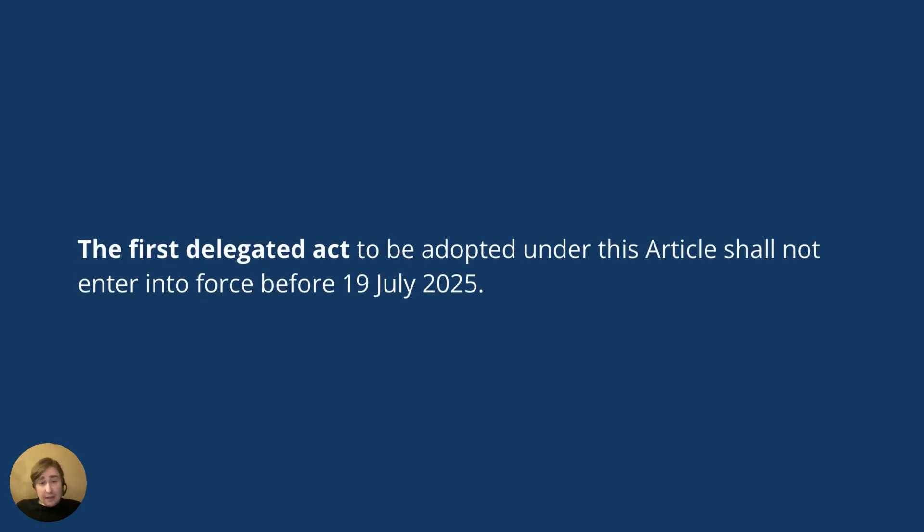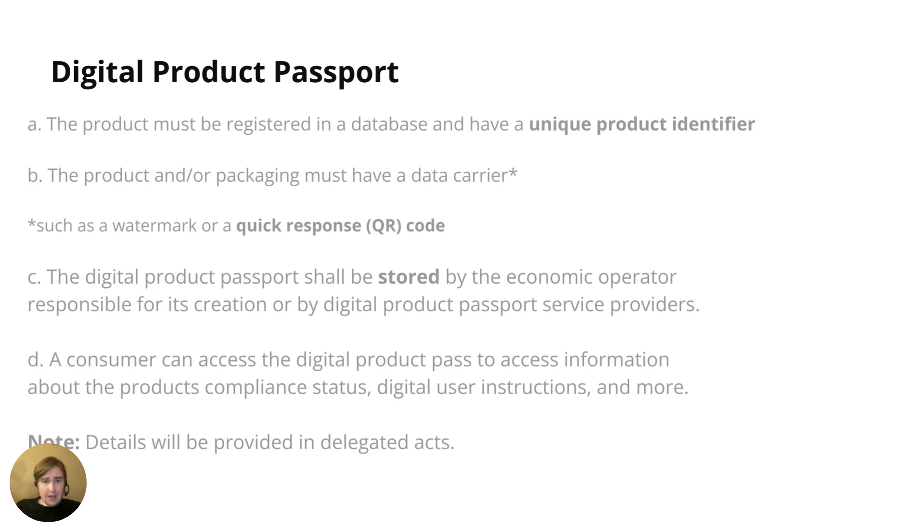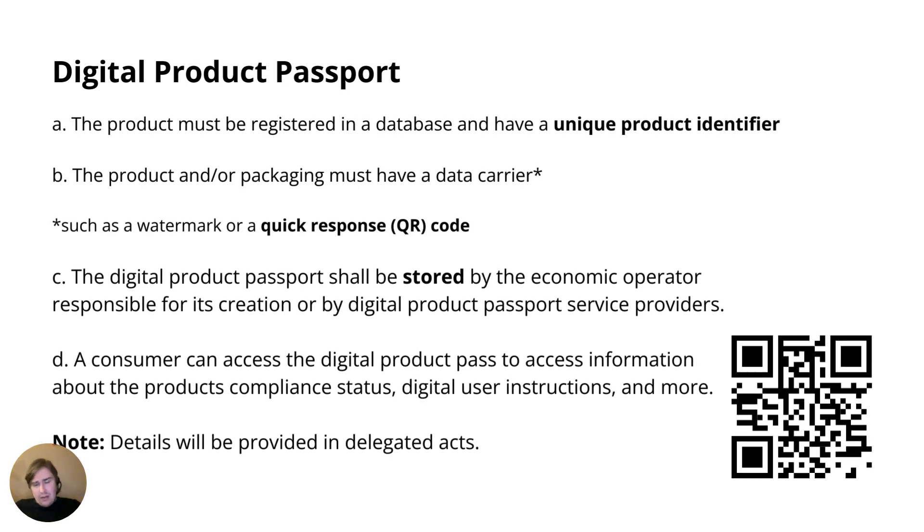The first delegated act is to be adopted not before July 2025, and right now is July 2024 as I'm recording this. So there's no delegated act for me to dig into and use as a case study — there will be in the future. That's the current status of the ESPR. Right now it's very much a framework regulation, but it does have a lot of interesting information. It informs the people who will develop the delegated acts on the constraints they have and what they must achieve, so it still gives us pretty strong hints about what we can expect in the future.